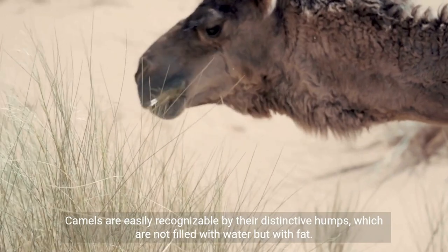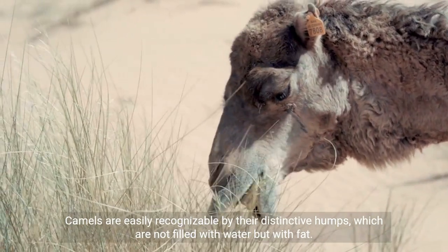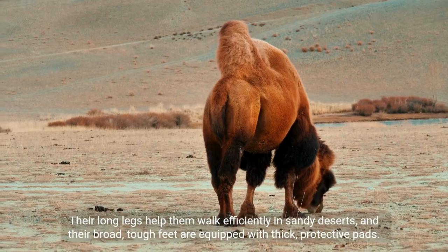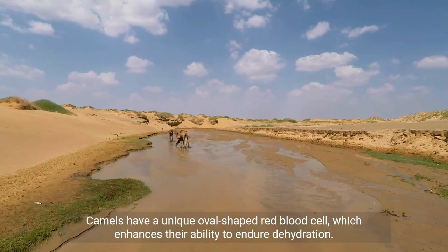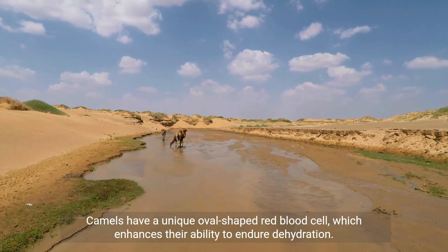Camels are easily recognizable by their distinctive humps, which are not filled with water but with fat. This adaptation allows them to survive for long periods without water. Their long legs help them walk efficiently in sandy deserts, and their broad, tough feet are equipped with thick, protective pads. Camels also have a unique oval-shaped red blood cell, which enhances their ability to endure dehydration.